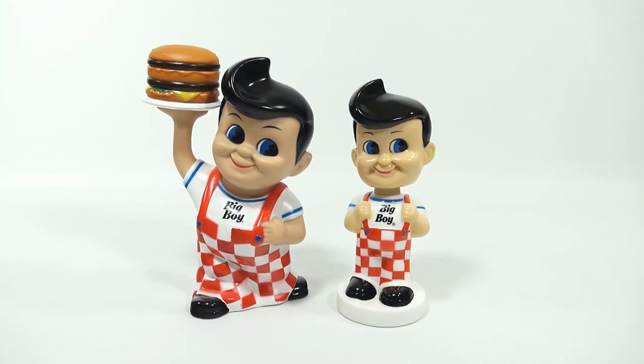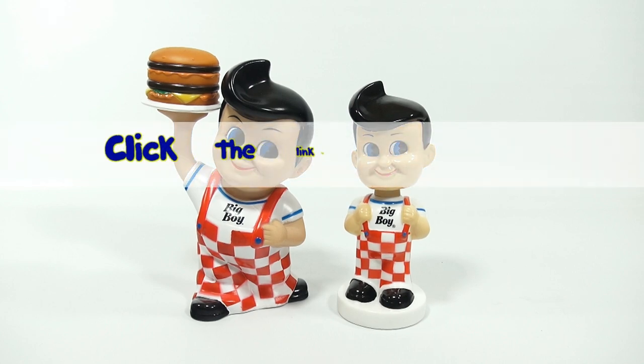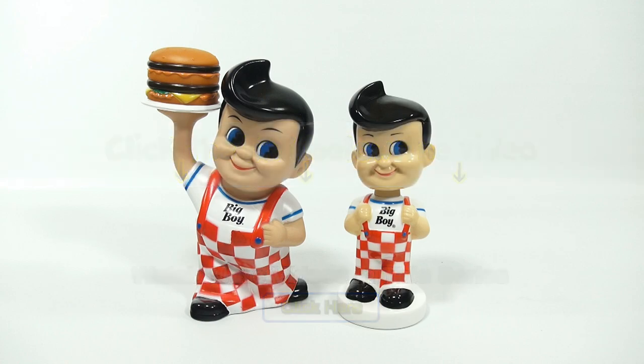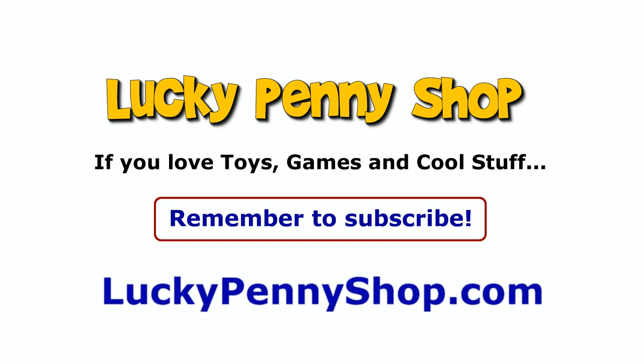I think that covers it. Not sure if we'll ever get any more Big Boy items, but that's a pretty nice little collection. Leave a comment below and tell us your Big Boy story if you've been there or heard of it. Thanks for watching — it's really appreciated. We always put a link in the description to a page on our website where you can find more information. Click the link in the description below, and you can also watch more videos in this series by clicking here. Always remember: if you see a lucky penny, pick it up.